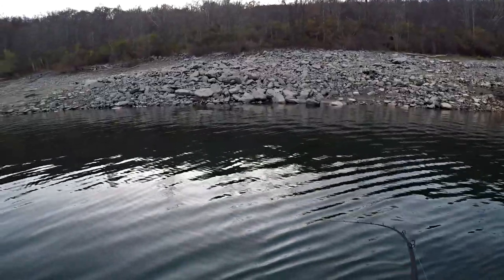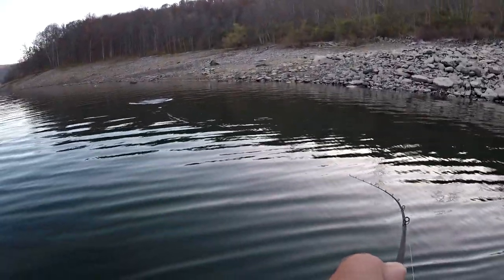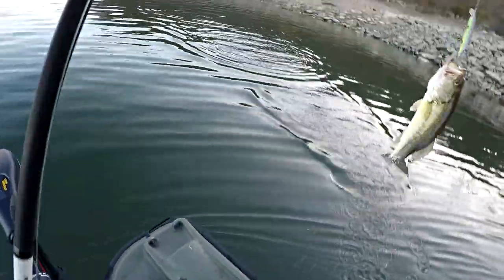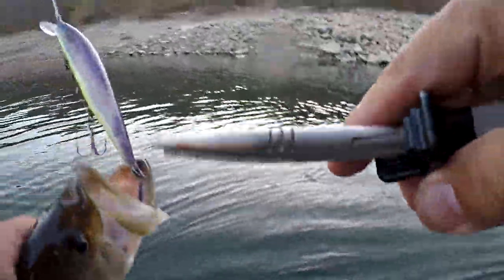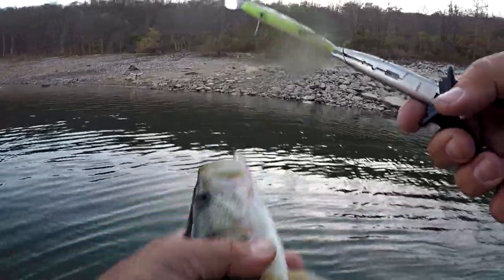There we go — back to back cast guys, back to back. This one looks like it might have a little more to him at least the way he's splashing. Another nice one, just another — a largemouth, surprise surprise. Handful of these today, that's pretty cool. Keeps things interesting. Appreciate you, Mr. Greenfish.